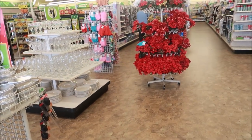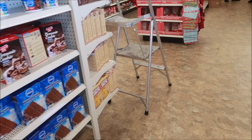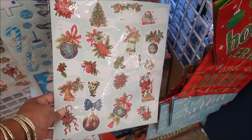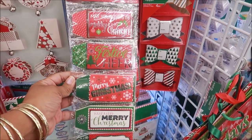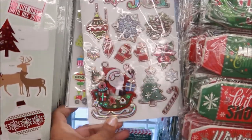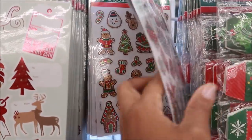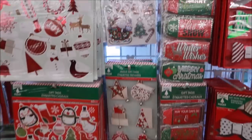The first thing I see is some plates, and I'm going to start over here in the seasonal section. There are gift tags, and some of these look different from last year — most of them look different, though some are the same. Those are cute.